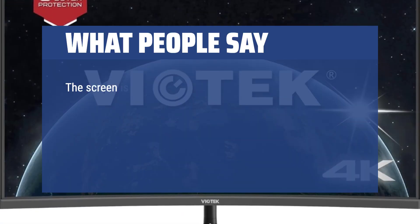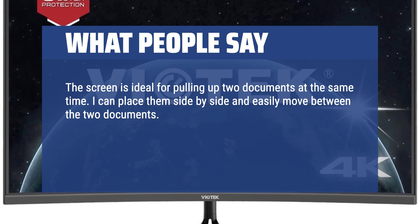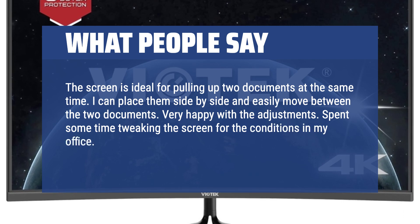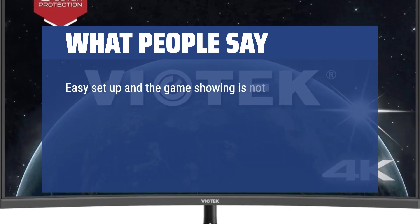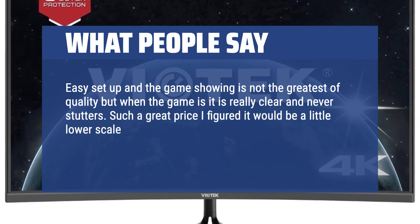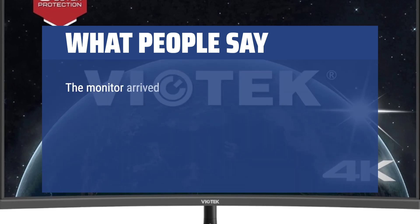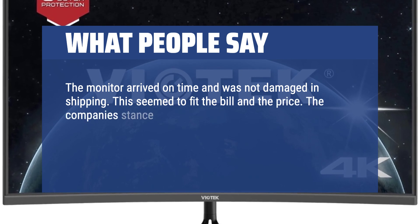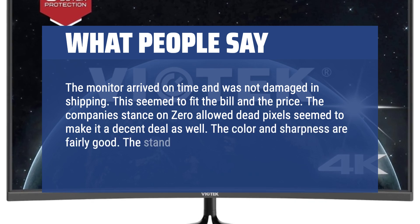What people say: The screen is ideal for pulling up two documents at the same time — you can place them side by side and easily move between them. Very happy with the adjustments; spent some time tweaking the screen for the conditions in my office. Great resolution and my screen fatigue is gone. Easy setup, and when the game quality is good it is really clear and never stutters. Such a great price — I figured it would be lower scale but it is not at all. Best price for a large screen. The monitor arrived on time and was not damaged in shipping. The company's stance on zero allowed dead pixels seemed to make it a decent deal, and the color and sharpness are fairly good. The stand is fairly sturdy.